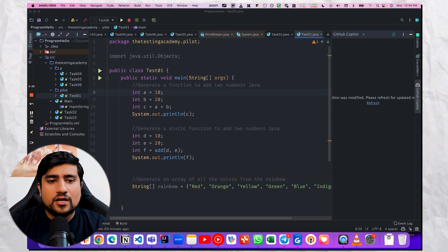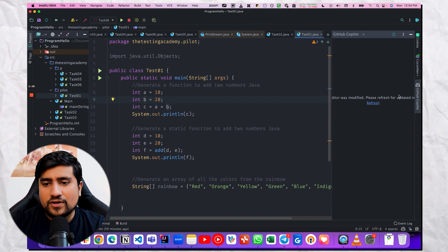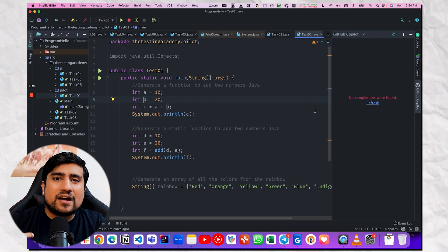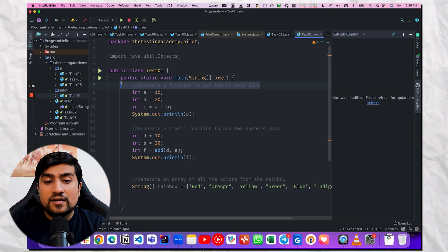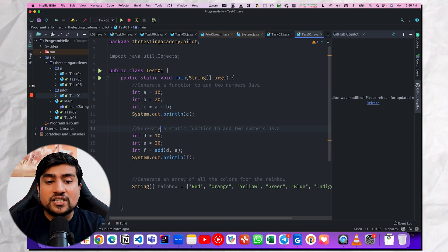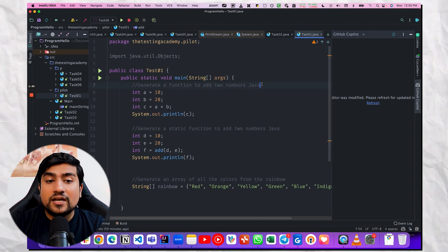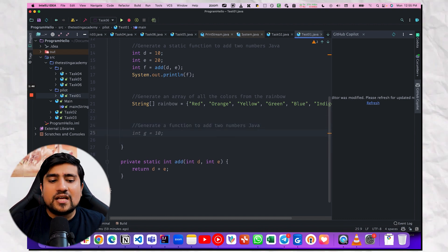Let me show you one of the demos. If you see in this demo, what I have done is I have installed GitHub Copilot. GitHub Copilot right now is not free — you can have a free trial for 30 days. For example, I specified I need a function to add two numbers, and it has automatically written the code for me. This is super amazing. I needed a static function and it created that function. Similarly, if I do it for three numbers, it will start doing that too. It is one of the amazing features of Copilot — it is basically helping you with tab completion.